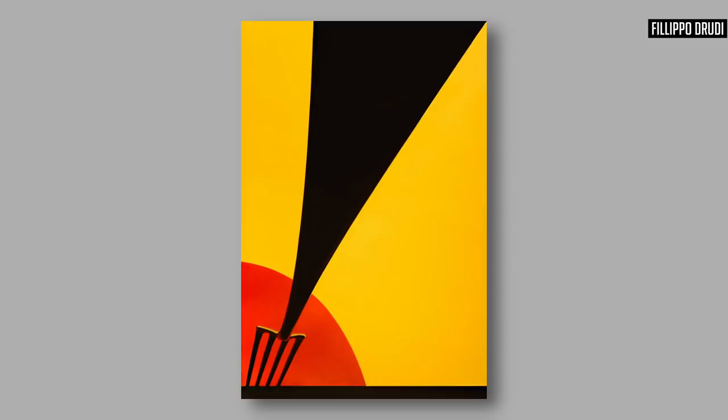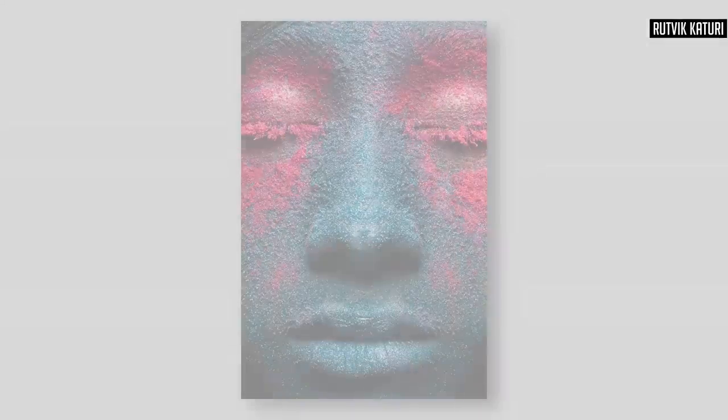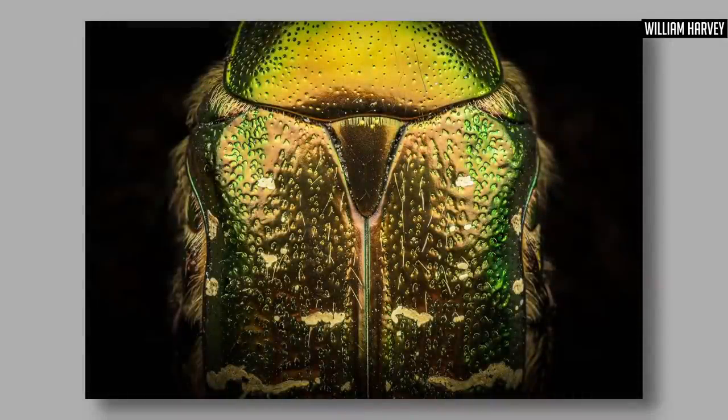Sometimes it can feel like a cliché being so close in — filling the frame with a face — but so what, give it a try. If you're looking for easy, quick ways to give your photograph some impact and you're just starting out, nothing could be more impactful than just a face connecting with the subject.